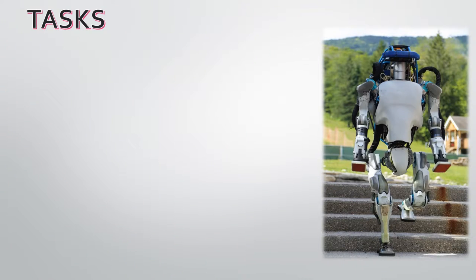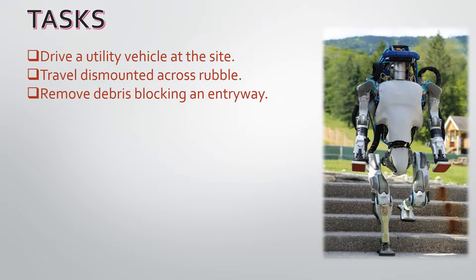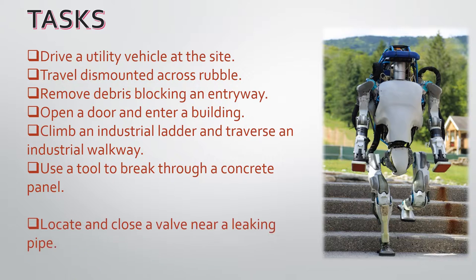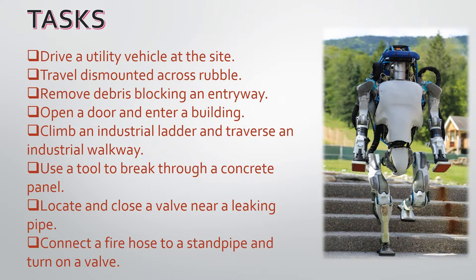I was designed to aid emergency services in search and rescue operations. I have 8 main tasks: drive a utility vehicle at the site; travel dismounted across rubble; remove debris blocking an entryway; open a door and enter a building; climb an industrial ladder and traverse an industrial walkway; use a tool to break through a concrete panel; locate and close a valve near a leaking pipe; and connect a fire hose to a standpipe and turn on a valve.